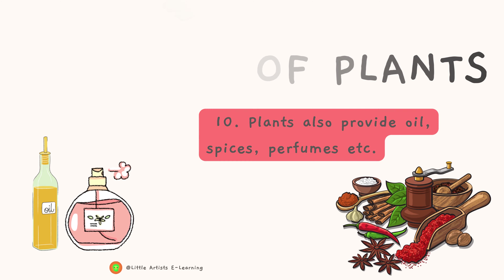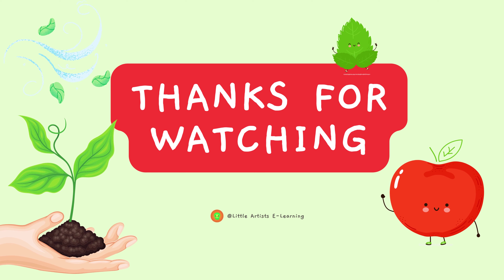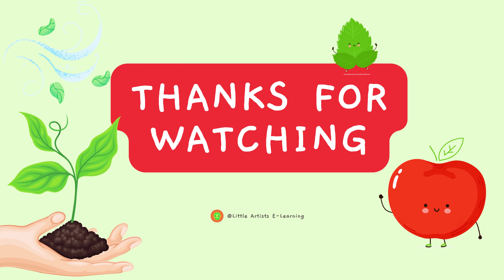Thanks for watching and don't forget to subscribe to our channel.